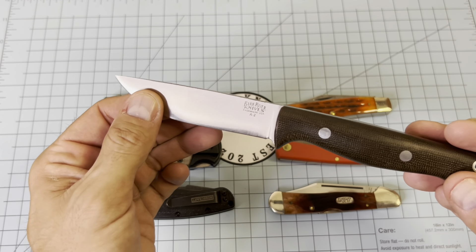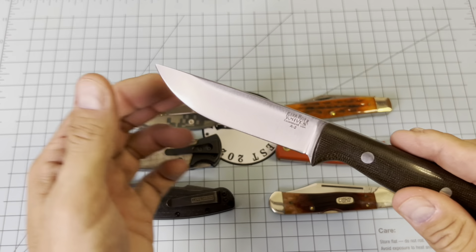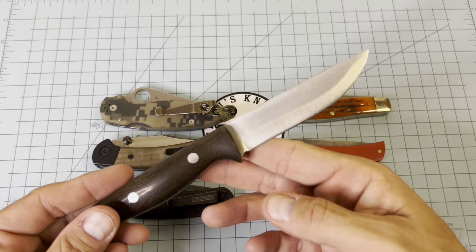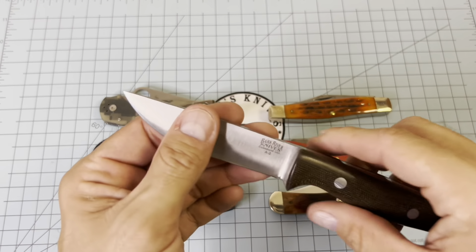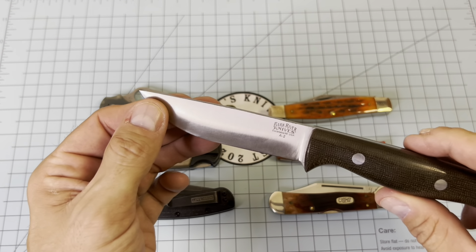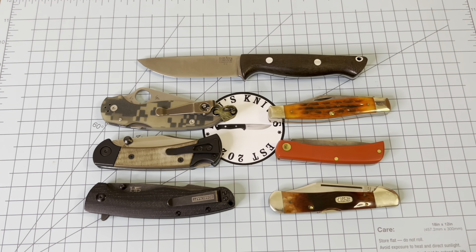It's still sharp since I got it back from Bark River when I had that full height grind put on there. The heat treat on this is phenomenal — that's why I love it so much. I've got Bark Rivers in Magna Cut and 3V, but this right here does the job, so why even break those out? That's my most carried fixed blade.